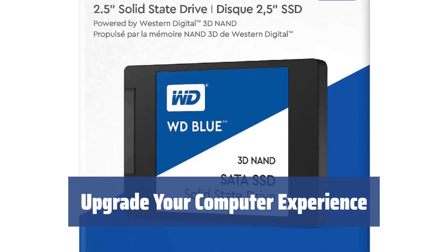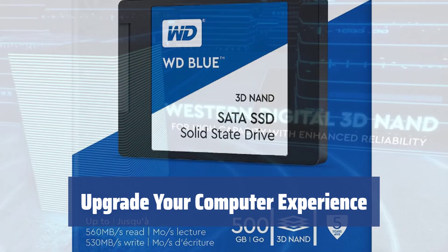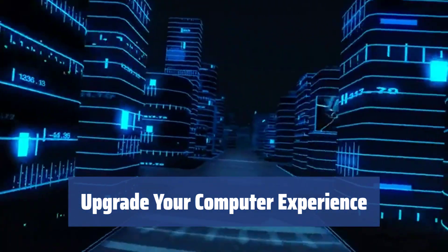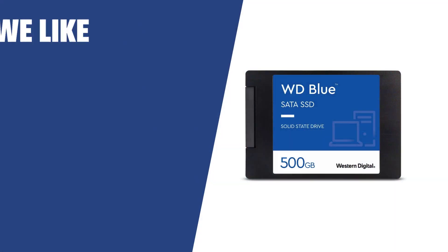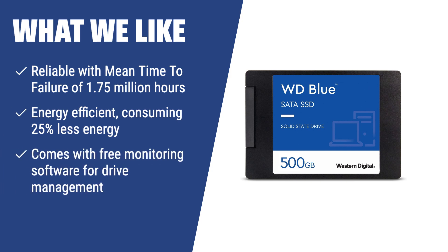The WD Blue 3D NAND SSD is the drive for those wishing to upgrade and better manage their everyday computer-related tasks, offering high-quality endurance and better-than-nice speeds for just about anything at a great price. What we like: For those wishing to upgrade their everyday computer tasks with high quality and endurance at a moderate price, the Western Digital Blue 3D NAND is the reliable, energy-saving choice.